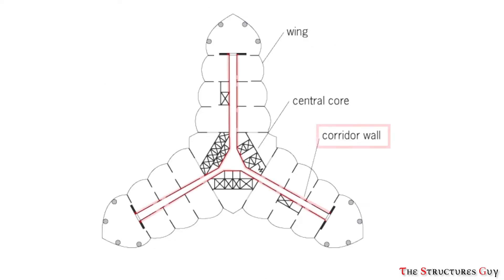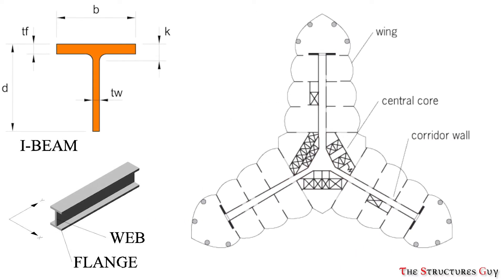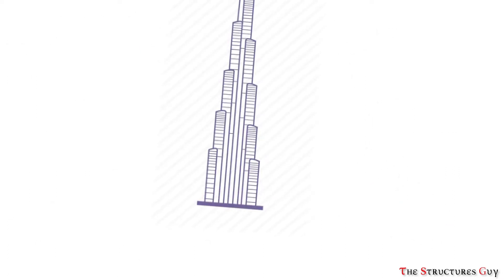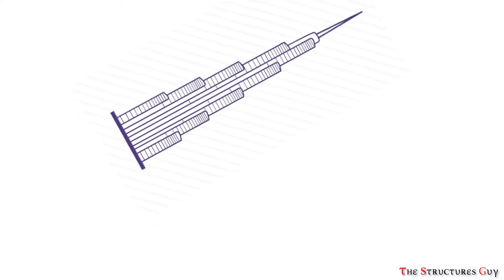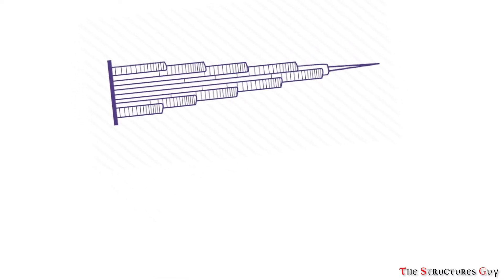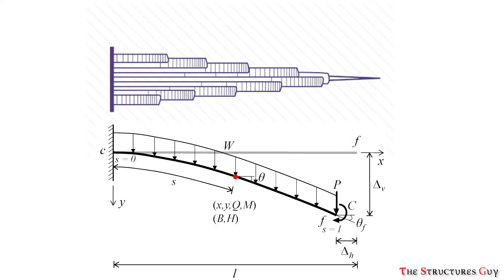Within the wings, corridor walls extend from the hexagonal core to almost the end of the wing and end on thick walls named hammerhead walls. These corridor walls and hammerhead walls behave similarly to webs and flanges of an I-beam to resist wind shear and moments. With the addition of flat plate floor construction and perimeter columns, the entire structural system acts like a single unit — one giant cantilever beam fixed at the ground.